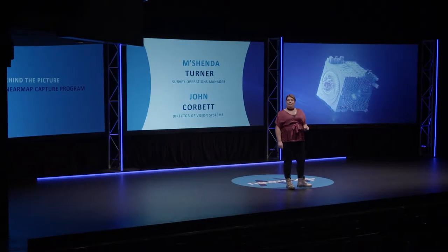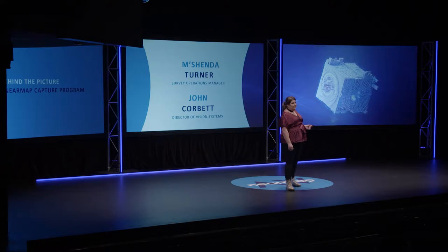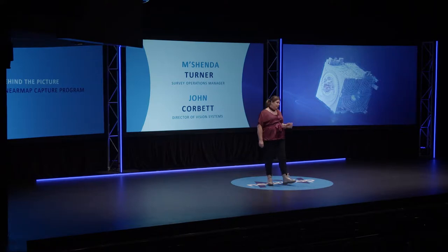As Rob pointed out, NEMAP is not and never has been a satellite imagery company. We fly planes. We do so so that we can provide maps that are a higher resolution for our customers. If you only take one thing away from today, that's what it's going to be: we fly planes.